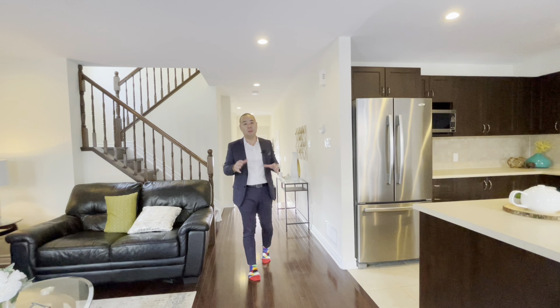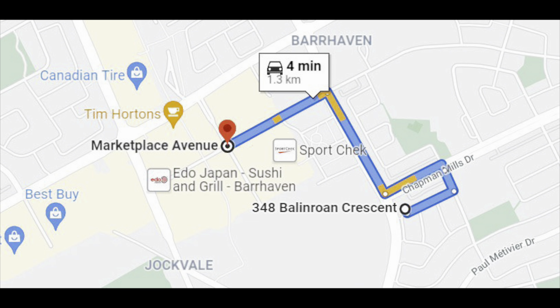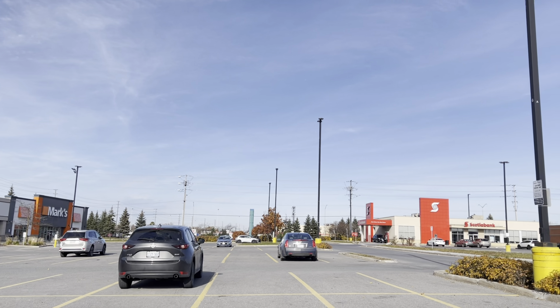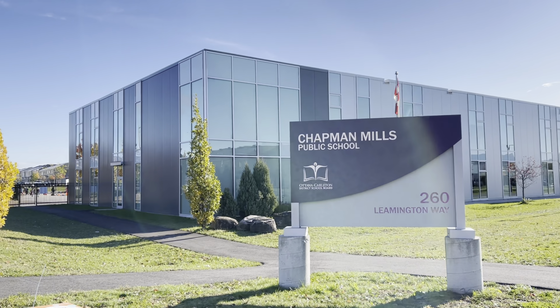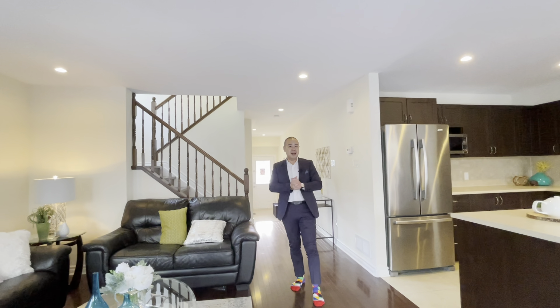It's located minutes walking distance — maybe a five minute walk — to Barhaven Marketplace where you have your transit, your shopping, your retail. You want a coffee, a movie, it's all there, just minutes walk away.